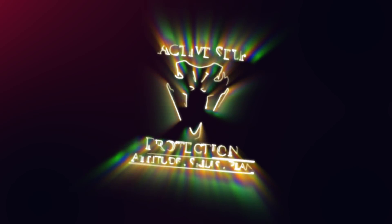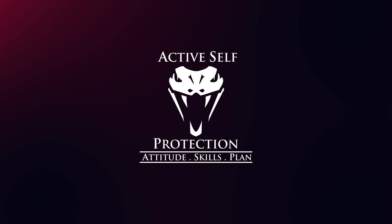One of the most powerful force multipliers any of us have is the grille of our car. Welcome to today's active self-protection lesson. I'm your host John Correa.